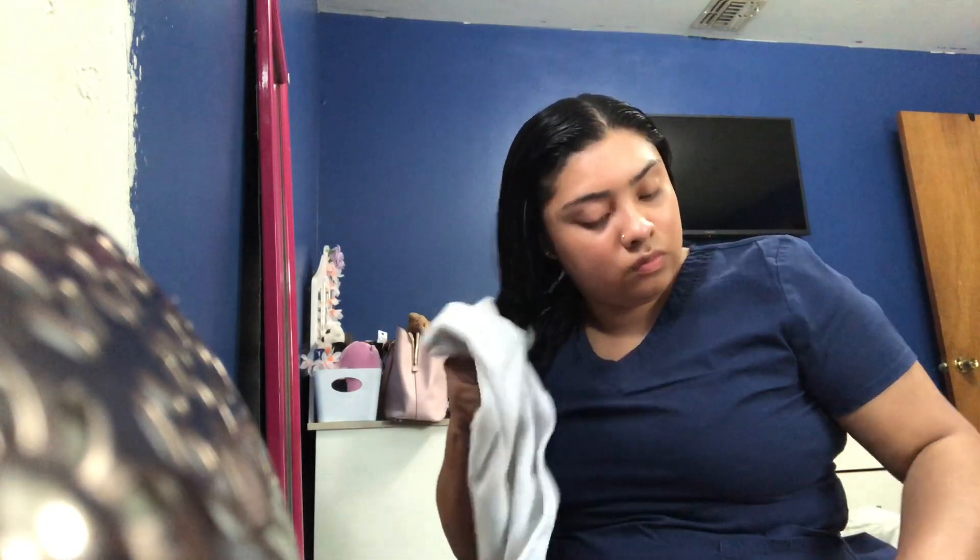I'm pulling out the hairs that are always falling off every time I get out of the shower, but my hair is so thick that it's not really noticeable. Still, it's kind of annoying because every single time I get out of the shower I end up with a bunch of hair coming out.